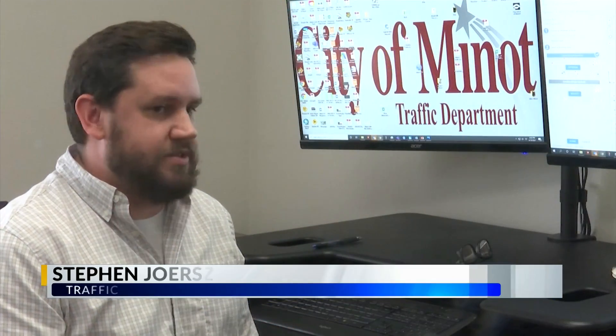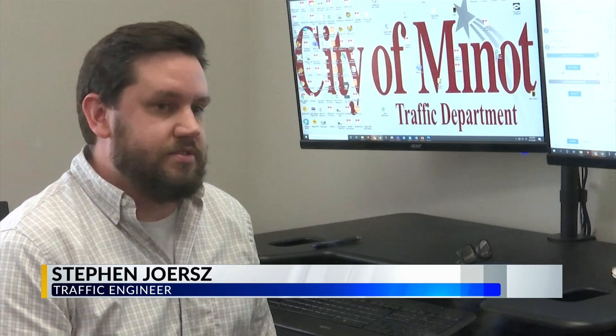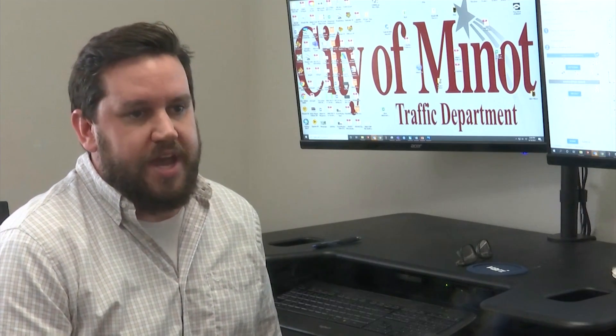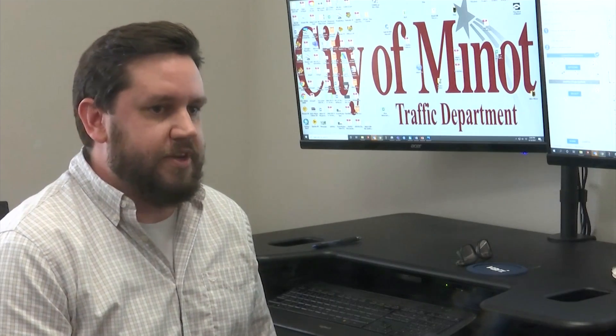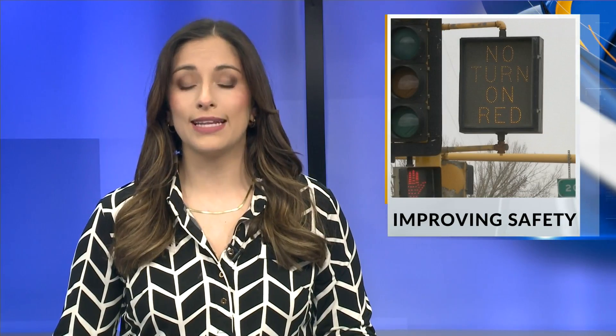So even though we haven't had any pedestrian-related accidents at West Burdick and 16th and West Burdick and 6th Street Southwest, we don't just want to sit around and be reactive to those — we try to be proactive, prevent those as much as we can. Those signs will be installed this summer.